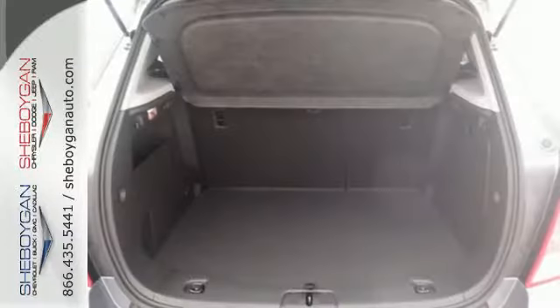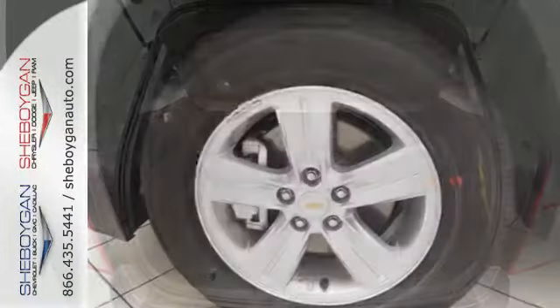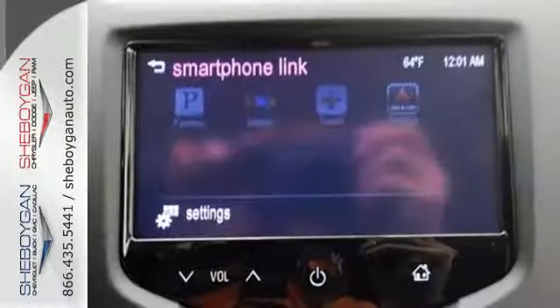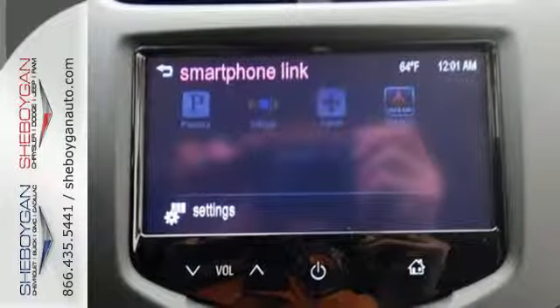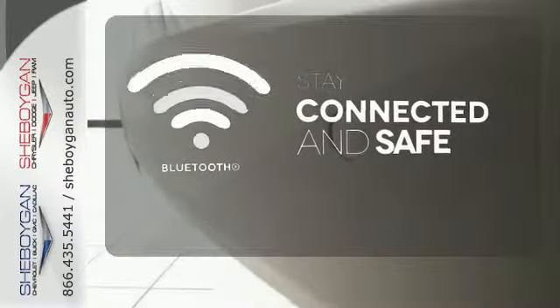Hit the tough patches with the confidence of Stabilitrack, see the unseen with the rear vision camera, and when the city can't come with you, be your own beacon of civility with OnStar with 4G LTE Wi-Fi. Bluetooth wireless technology keeps you in command and in touch.